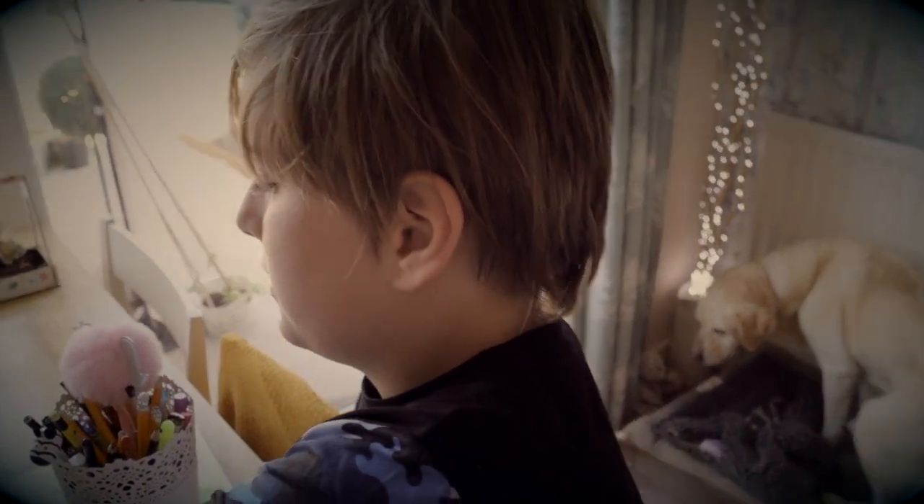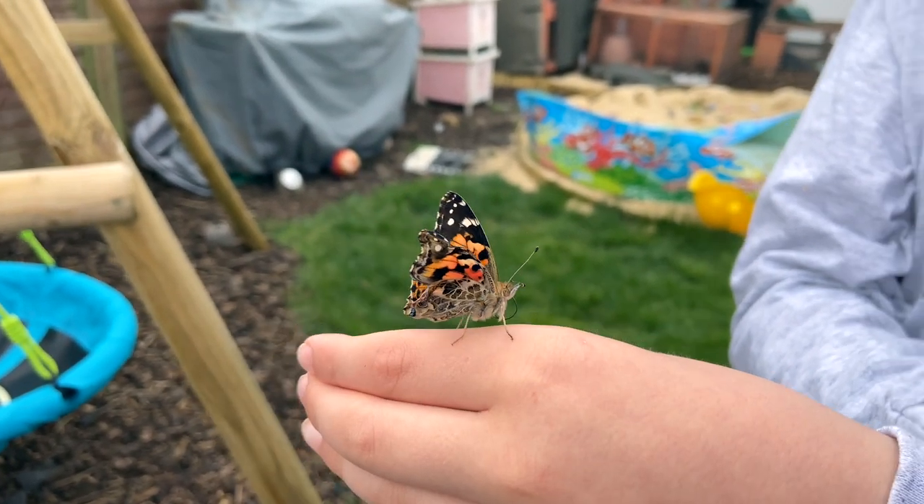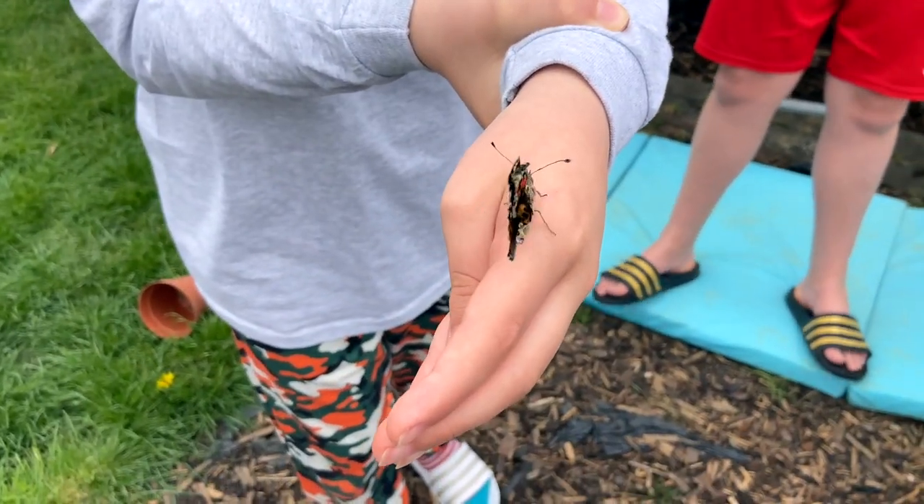Hey butterfly, you can go free now! Let's take him over to the field — oh, he's doing his wings! This is the one with the crumpled wings.